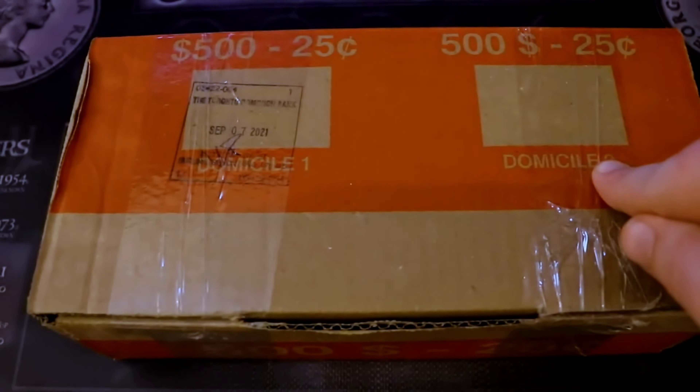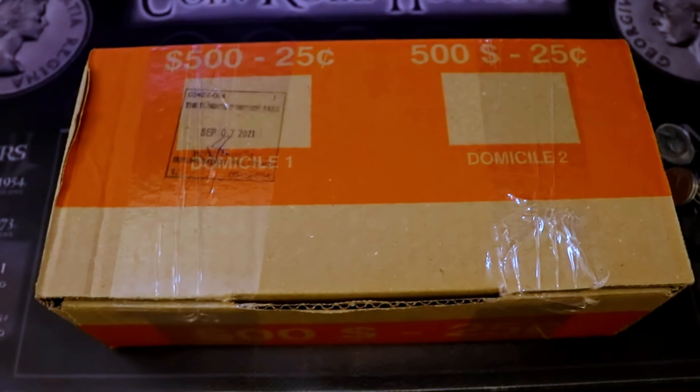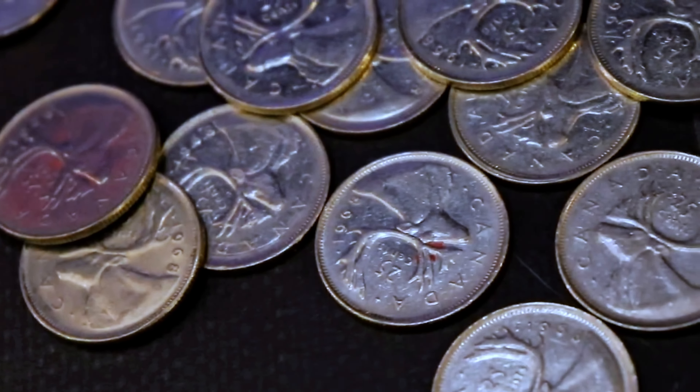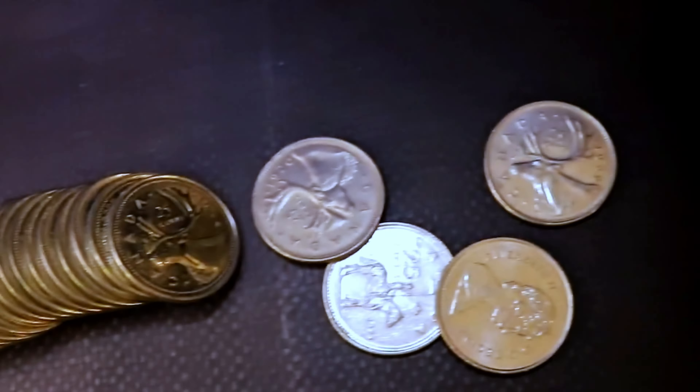I don't know if maybe another coin roll hunter is just dumping all the 1968s he's been accumulating, but we do have some clear rolls that are definitely not hunted. These are modern quarters on the end of these clear rolls right here, so hopefully we do have a little bit to hunt here.